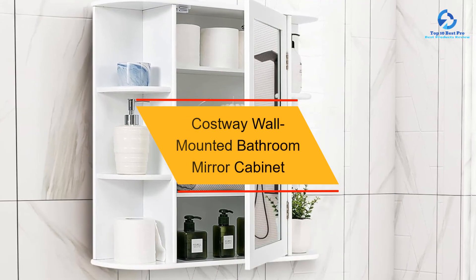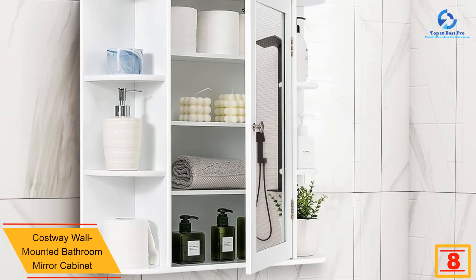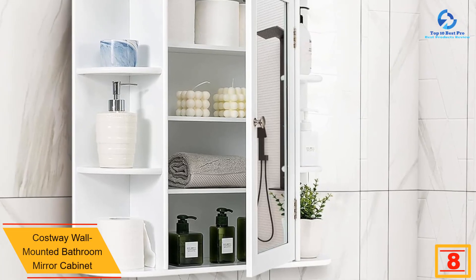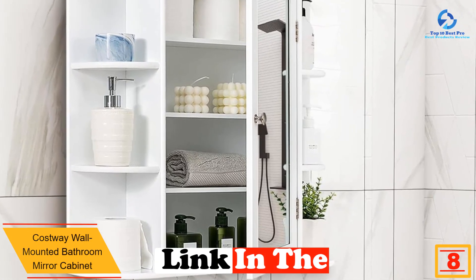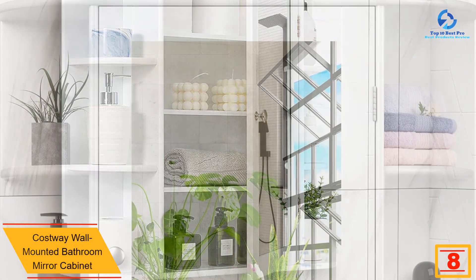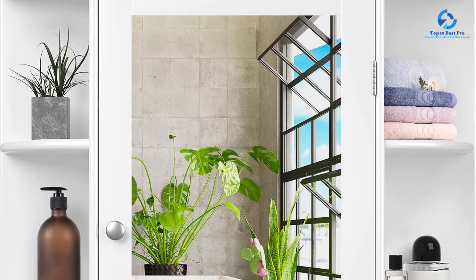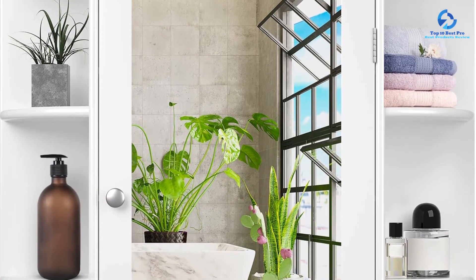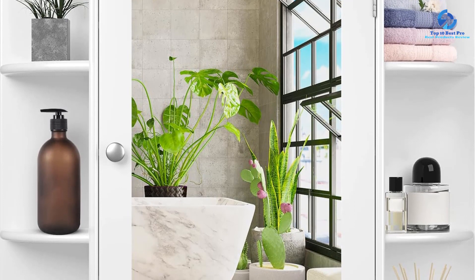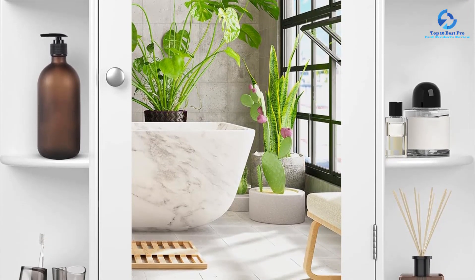At number eight we have the Costway wall-mounted bathroom mirror cabinet. If you're looking for a bathroom mirror that doubles as a storage solution, the Costway mirror cabinet is worth considering. Not only does it serve as a functional mirror for getting ready in the morning, but it also provides enough space to hold all your bathroom essentials. The mirror cabinet features open and hidden storage space with six side racks and a central compartment with three adjustable inner shelves.